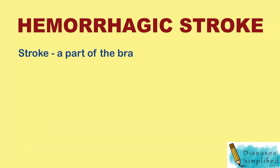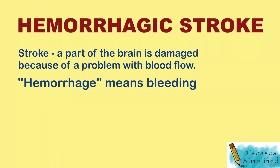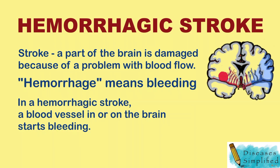Stroke is the term doctors use when a part of the brain is damaged because of a problem with blood flow. The word hemorrhage means bleeding. In a hemorrhagic stroke, a blood vessel in or on the brain starts bleeding.